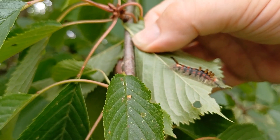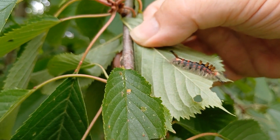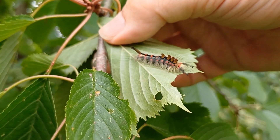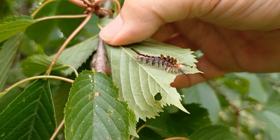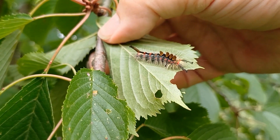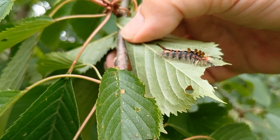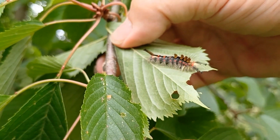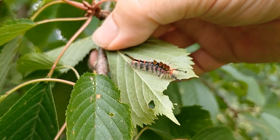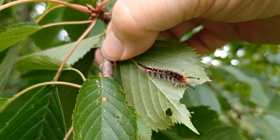Luckily, they're not particularly fussy — that's probably why this one's eating cherry. But for a tiny caterpillar, just a couple of millimetres long, it may have to walk days before it finds a suitable food source. This one almost certainly didn't begin its life on this tree. But what a fabulous caterpillar — there's really nothing else like it in the UK.